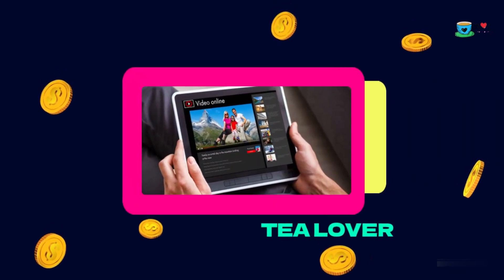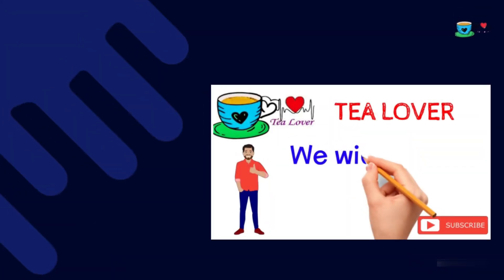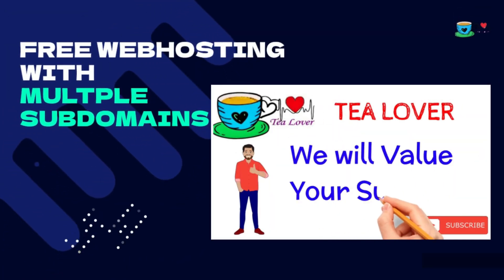Hello and welcome back to the channel. If you are new to the channel, please subscribe and do not forget to click on the bell icon for our latest updates.